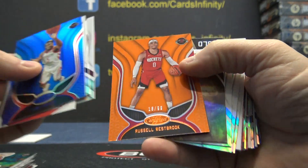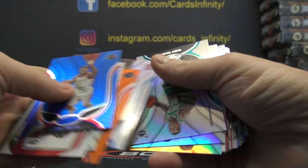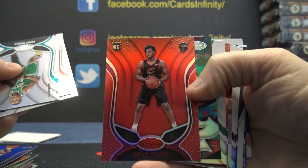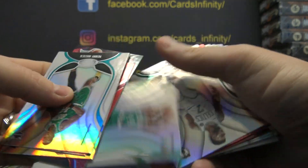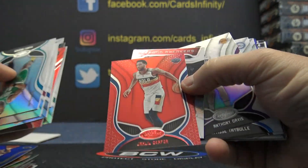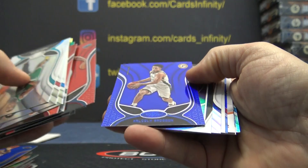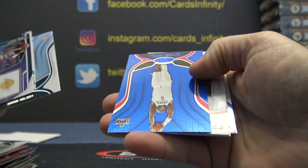Westbrook numbered in 99. Bradley Beal, Sekou, Darius — that's the red one — Darius Garland, Ty Jerome, Carson Edwards. I'll flip them back then they'll go the other way. There you go — Vince Carter, Jahlil Okafor, Malcolm Brogdon, Iron Scott.